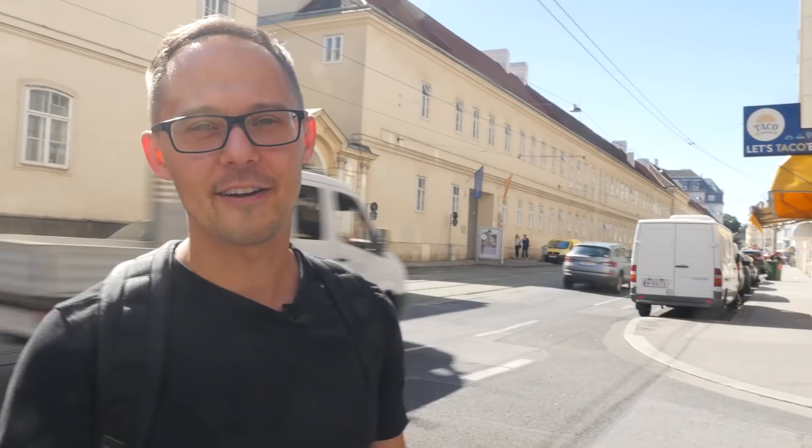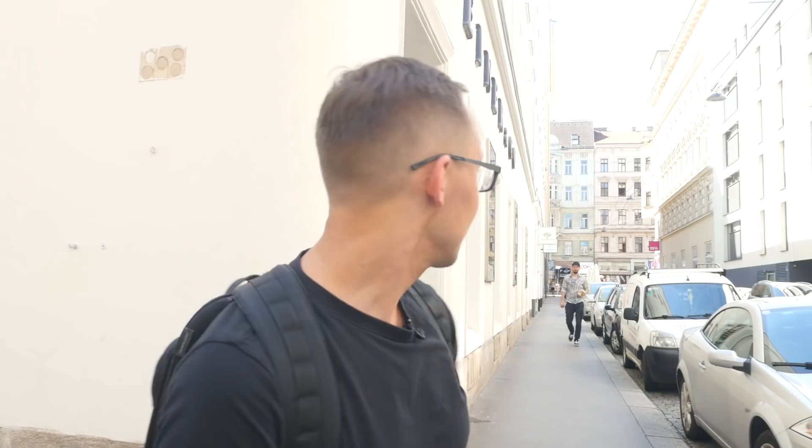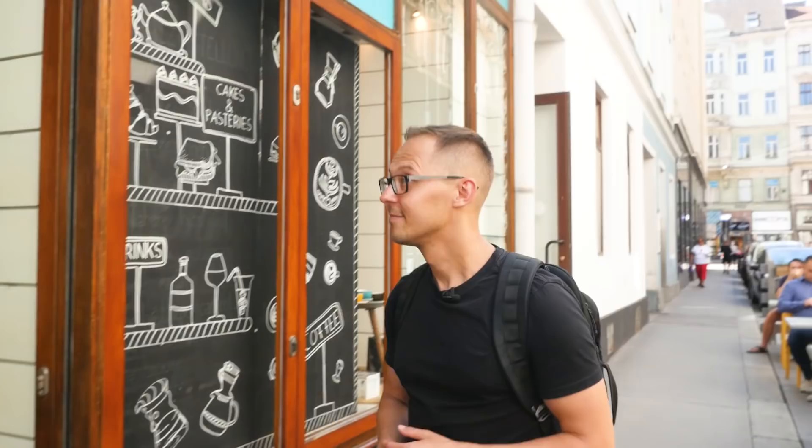That was Coffee Pirates, and just around the corner is Pelikan Coffee Company — that's the coffee shop we visit next. We are on Pelikansgasse and the Pelikan Coffee Company is right there. Pelikan Coffee was opened in May 2018 by two experienced baristas, Adam and Vedran.